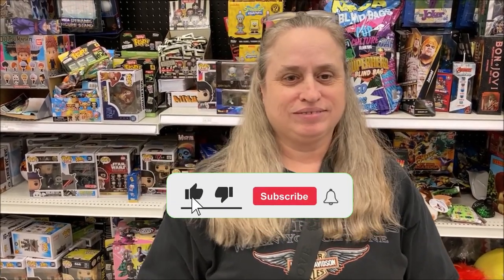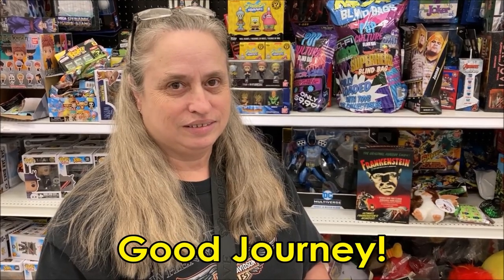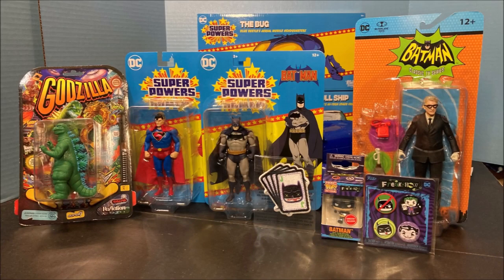Remember to like and subscribe and do all that good stuff for us, because it really does help the channel and it doesn't cost you a thing. And that's it — thank you, thank you!